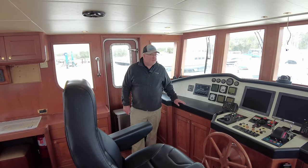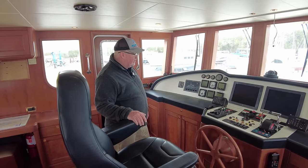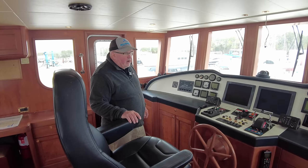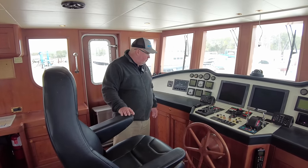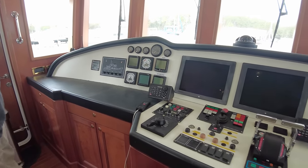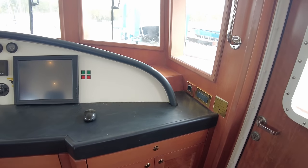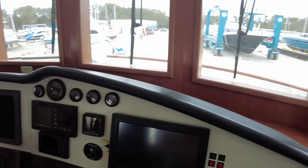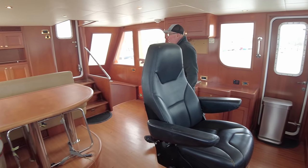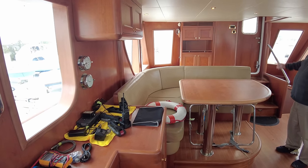Standing in the pilot house — pretty much a full SIMRAD electronic suite, everything you'd expect in an expedition yacht. Redundant systems, redundant radars. It's a very large pilot house with doors on each side — watertight doors, of course. There's a sitting area here and kind of a captain's day bed back here. That door leads outside to the upper decks.